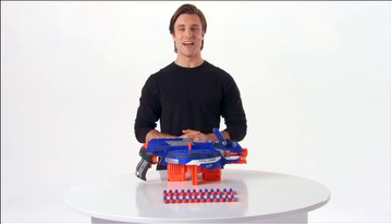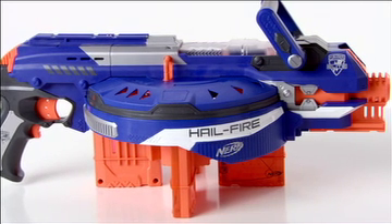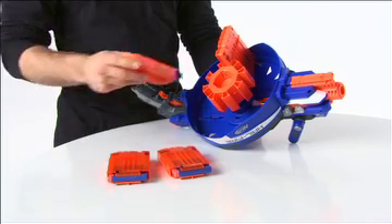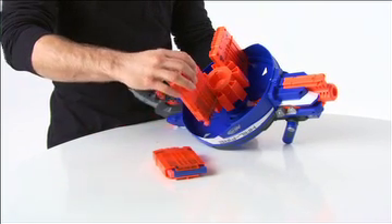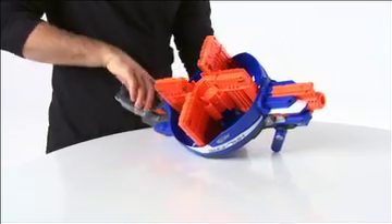The Nerf N-Strike Elite Hailfire Blaster from Hasbro. This is the highest capacity Nerf blaster ever. The unique rotating ammo rack lets you carry more darts than any other Nerf blaster, holding up to 8 clips and 144 darts that fire up to 75 feet.